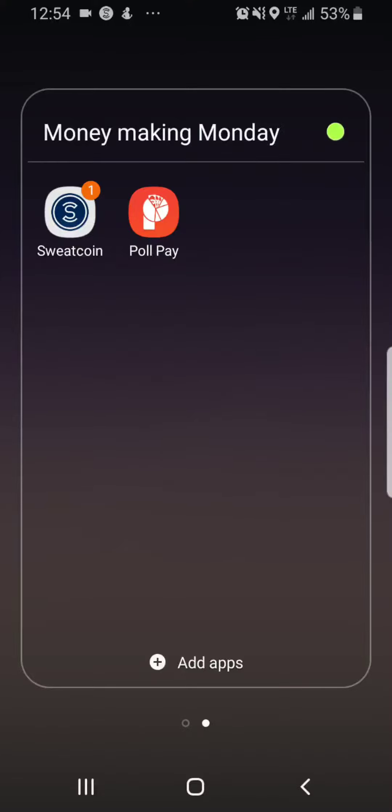Hello everybody and happy Thanksgiving. This is Domingo with you today. Welcome back to another episode of Money Making Monday. Today we're covering the same app I've done before, but with an update.